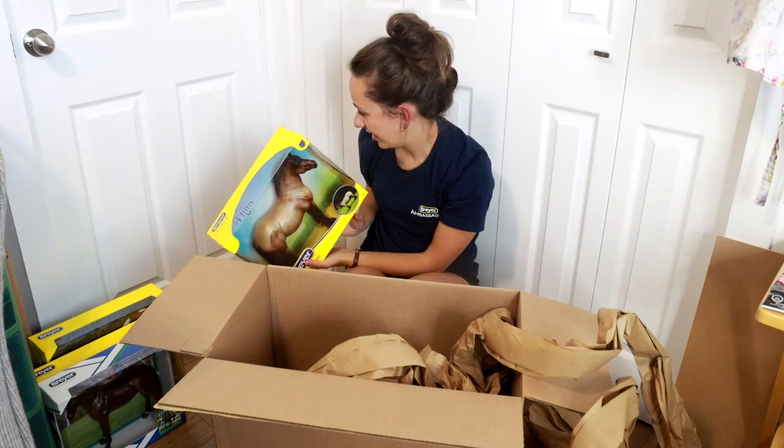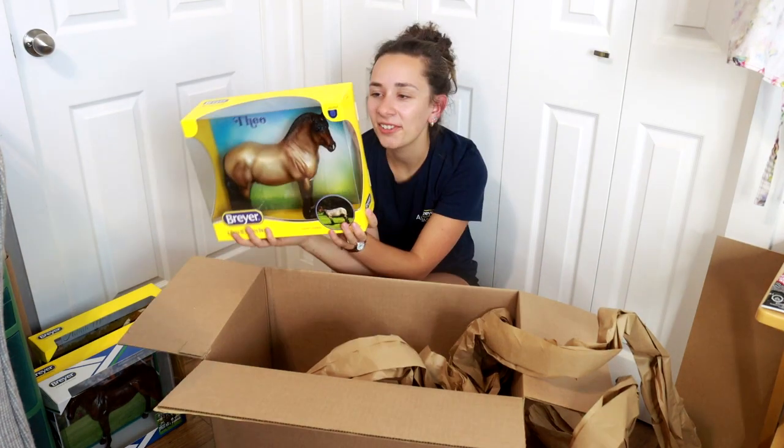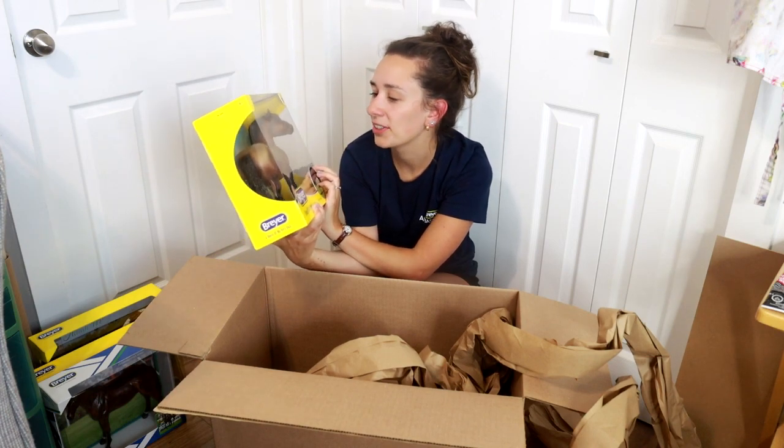It's Theo. He's actually really cool in person. I don't know what I'm going to do with this one — I might keep him as an OF just because his color is actually really cool.